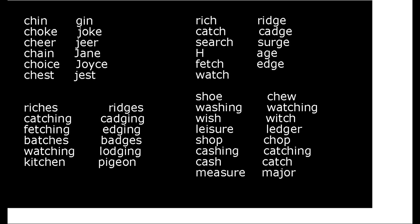Chop, chop. Caching, catching, catch, measure, measure.